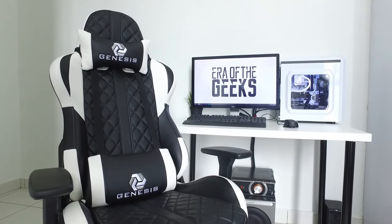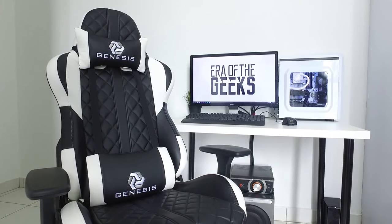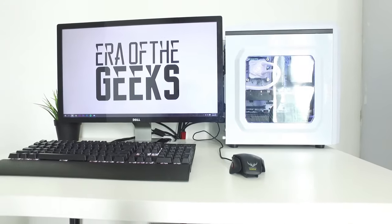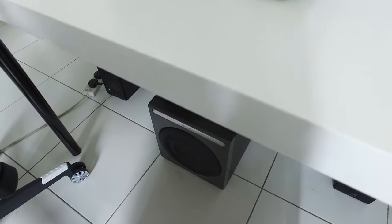Hey, what is up geeks! I hope you guys are having a good weekend morning, and if you do, make sure to leave a like to show me that you are. So in this video I'll be giving you a tour of my new setup. I call this setup the 'wider than trump' setup — I'm just joking, don't flag me as a racist alright?